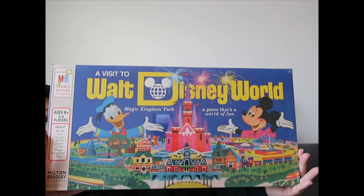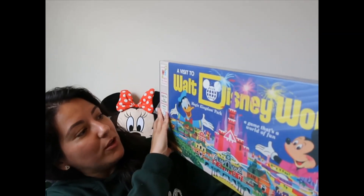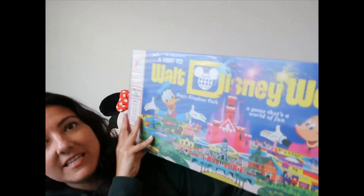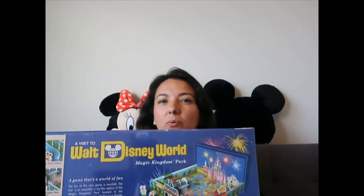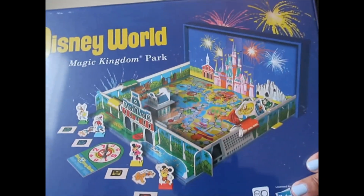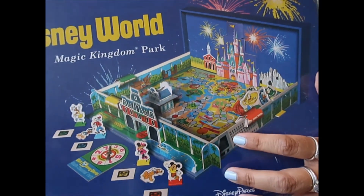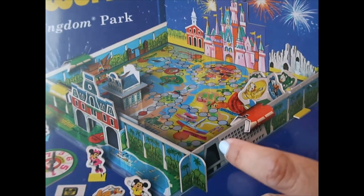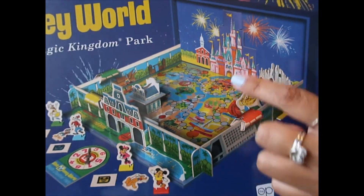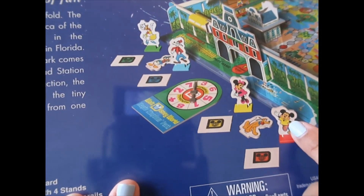This is from the Vault Collection and it is a game called 'A Visit to Walt Disney World Magic Kingdom Park.' I think I showed what it looks like on another video because they have it in a display case. Look at this monorail going on top of the Contemporary, and then there's a castle.